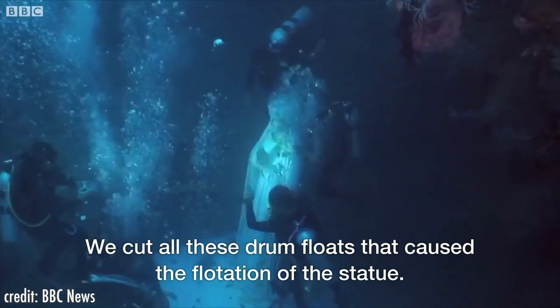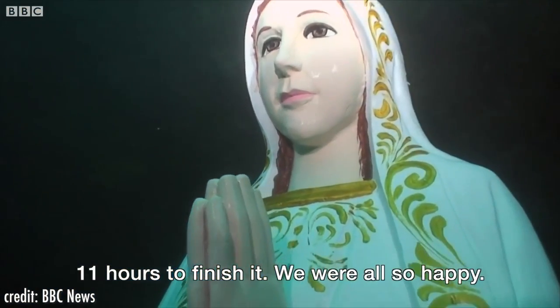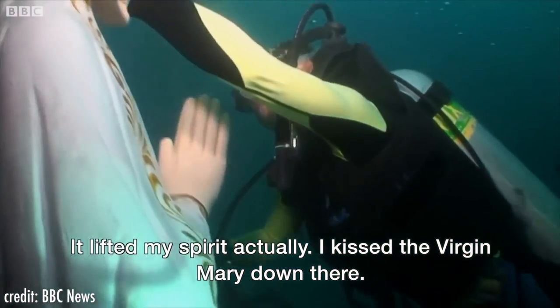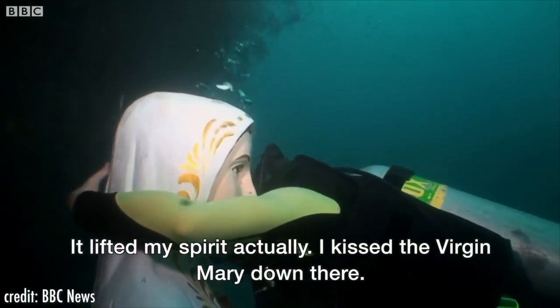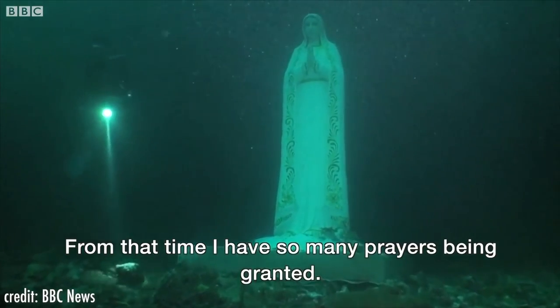As we have seen, many of these aquatic statues serve very important purposes and have logical explanations, but that doesn't make them less creepy. For many people, seeing a religious statue at the bottom of the sea makes it even creepier than a normal statue.